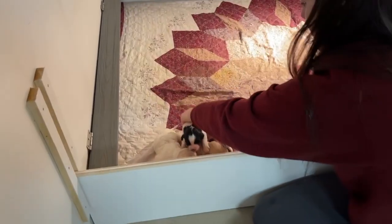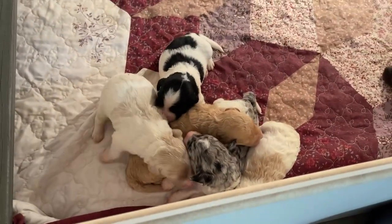They do not have their eyes open yet — they're just very small.